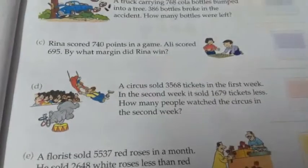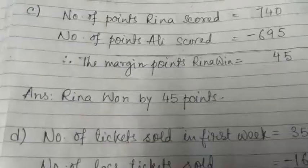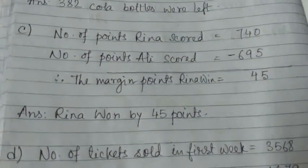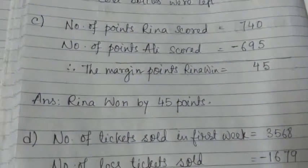Number C. Rina scored 740 points in a game. Ali scored 695. By what margin did Rina win? We have to find out the difference of their points, so we have to do the subtraction. The statement: number of points Rina scored is 740. Number of points Ali scored is 695. Therefore, subtraction.